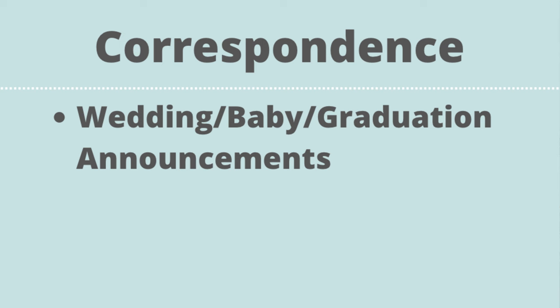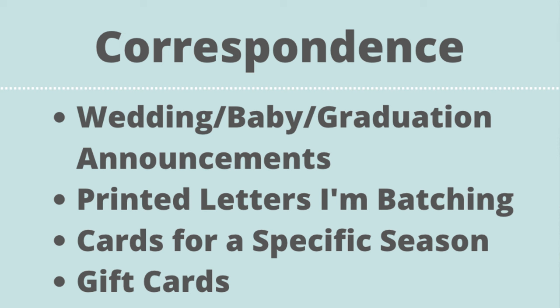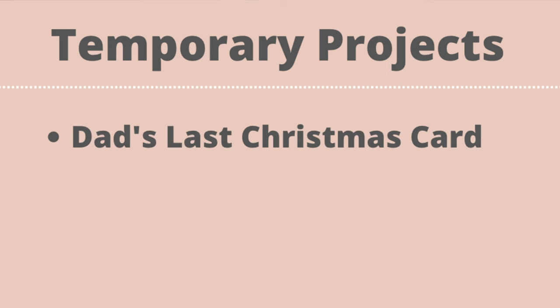In correspondence I have wedding, baby, or graduation announcements waiting for me to write cards or attend the celebration, printed letters I'm batching, cards for specific seasons, and gift cards so they're easily accessible. Temporary projects is just what it sounds like — for example, my dad's last Christmas card. Occasionally you'll have a project that could fit in a family category, but if it requires a little extra space and you want to know exactly where to find it, having an extra cubby can be helpful.